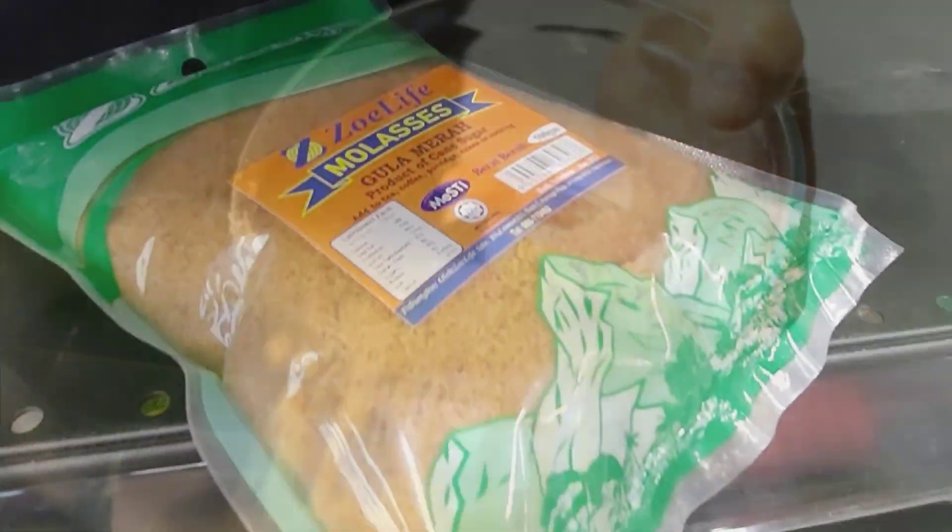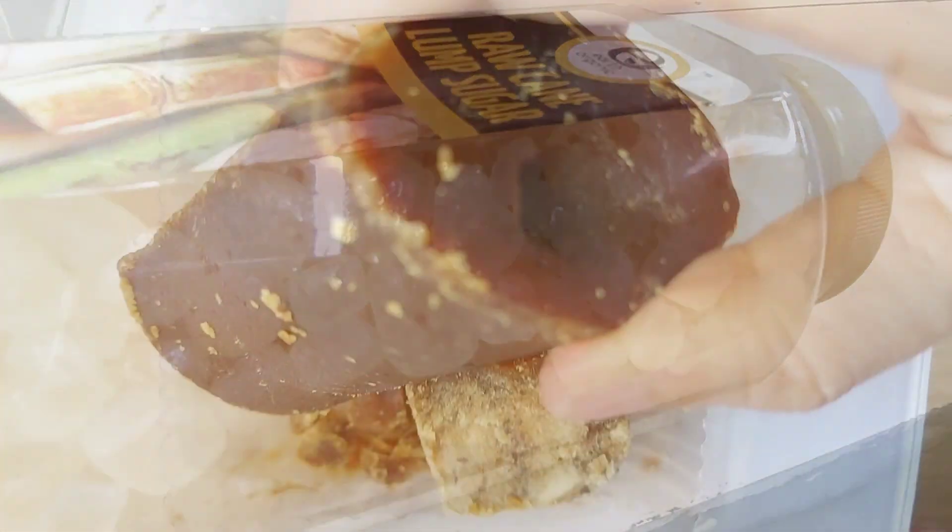Use brown sugar — not molasses, not sugarcane, not palm sugar.